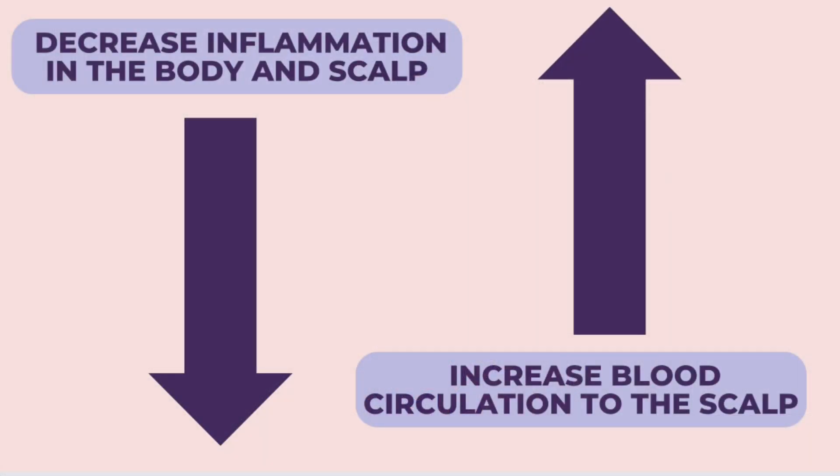I'm going to talk about what you can do to potentially restore your hairline, particularly for the last two causes. Remember, for frontal fibrosing alopecia you need a biopsy from your dermatologist. For the other two, my formula is: decrease inflammation and increase circulation. You want to decrease inflammation on the scalp and within the body, and increase blood circulation flowing to your scalp to stimulate growth.